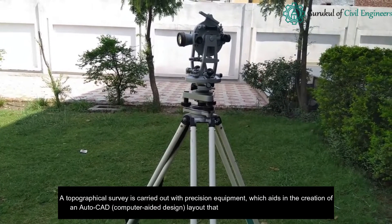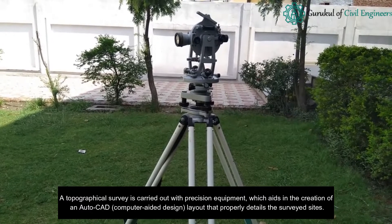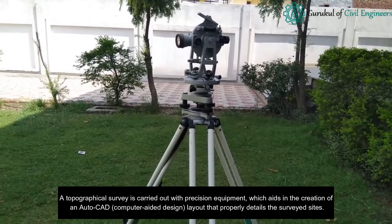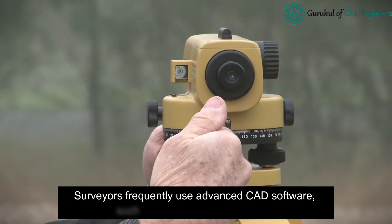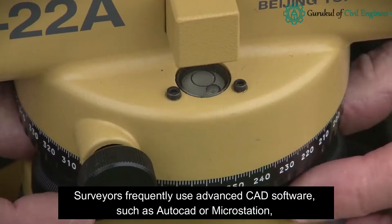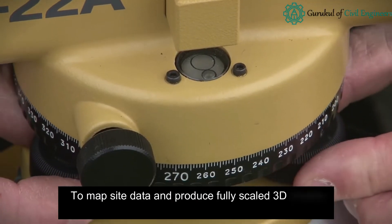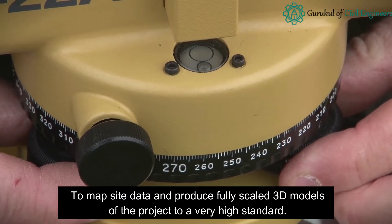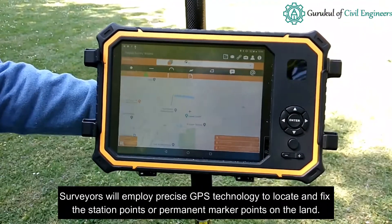A topographical survey is carried out with precision equipment, which aids in the creation of an AutoCAD computer-aided design layout that properly details the surveyed sites. Surveyors frequently use advanced CAD software such as AutoCAD or MicroStation to map site data and produce fully scaled 3D models of the project to a very high standard.